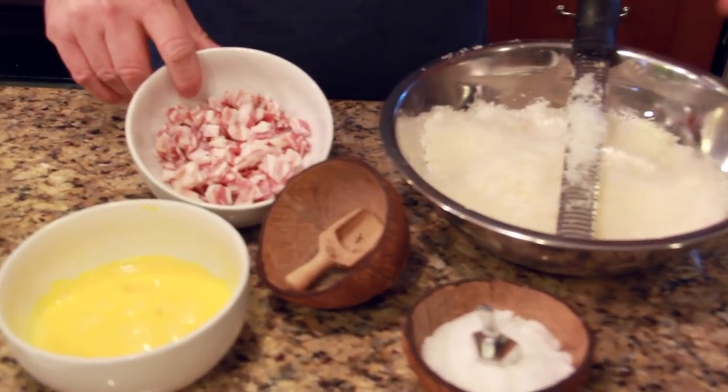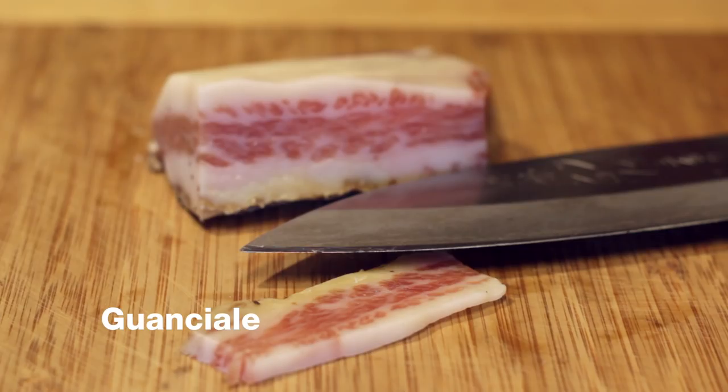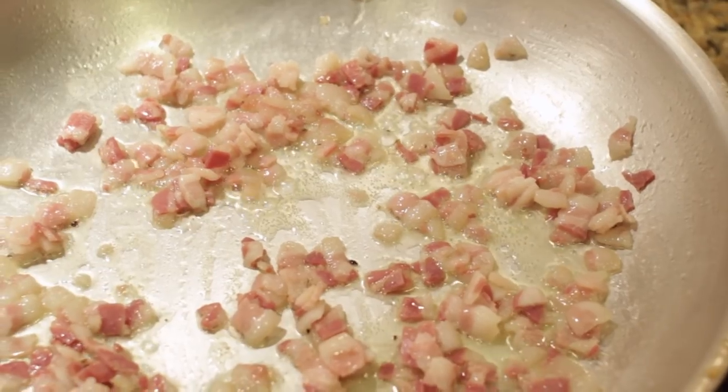We are going to sauté some pancetta or guanciale, if you can get hold of that. If you cannot find that in America, maybe you could substitute with bacon. The only situation is that bacon is smoked and has a little bit of smoky flavor, which contradicts the actual original recipe.